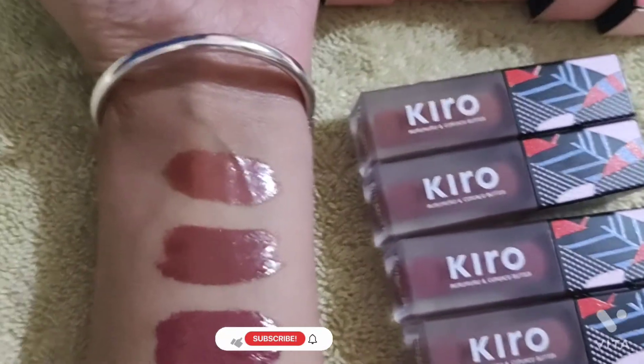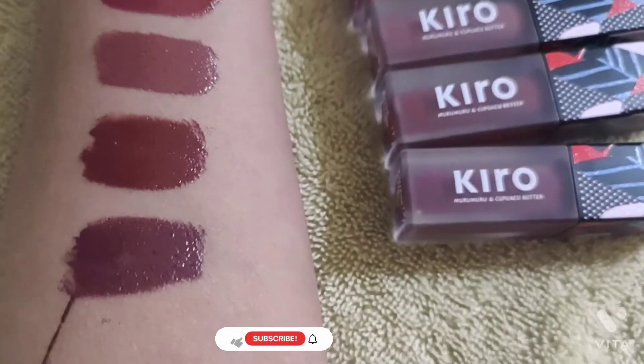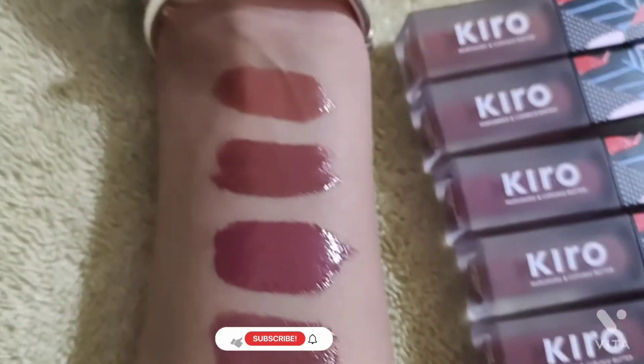These lipsticks also provide UV protection and hydration, giving you supple and fuller-looking lips. Now let's see the hand swatches. The shades I have are number 07, 08, 09, 010, 011, and 12 — six shades in total.